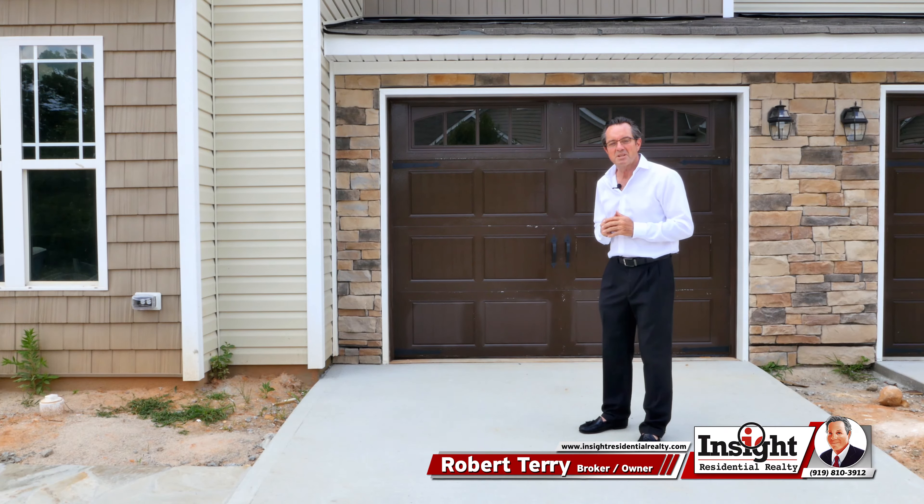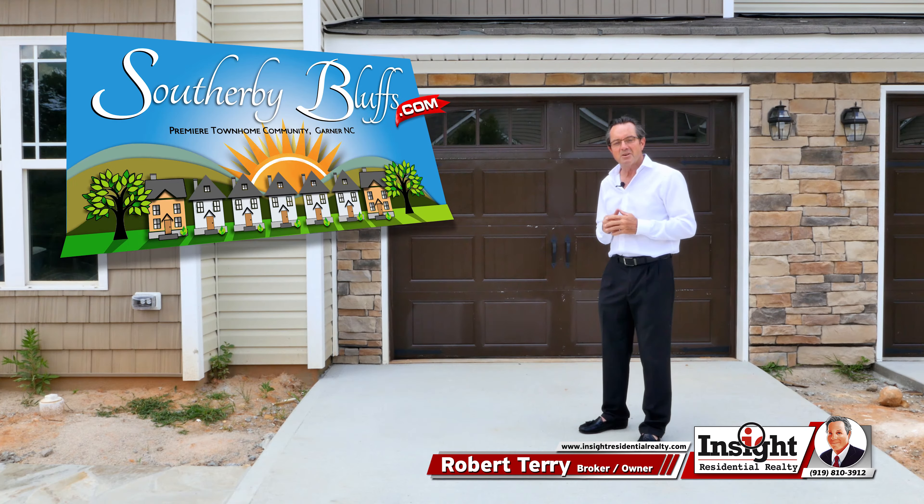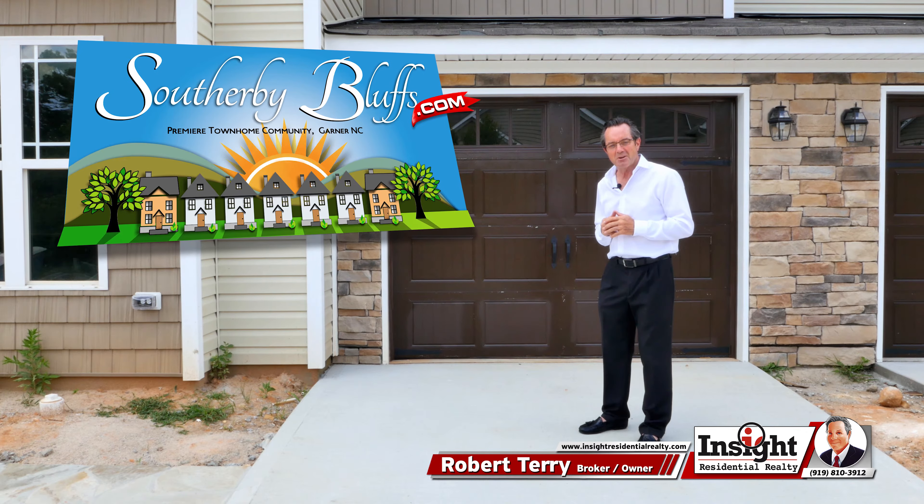Hi folks, Robert Terry here again from Insight Residential Realty. We're here today once again over at Sotheby Bluffs in beautiful Kaurna, North Carolina.